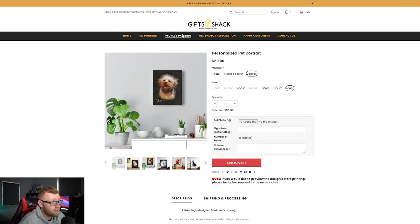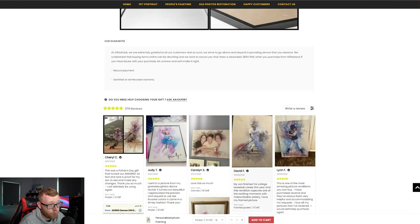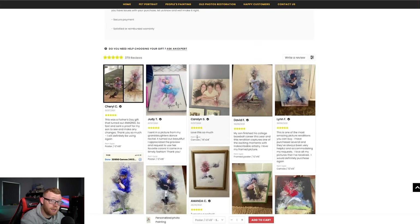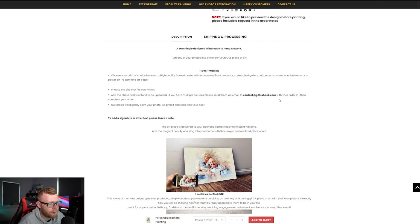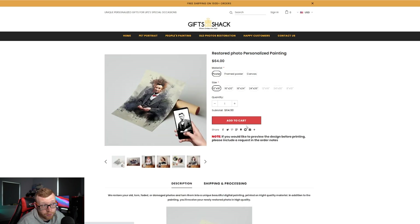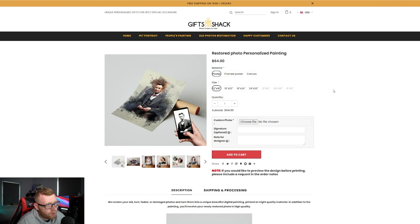As well as pets, this store also does people's paintings — wedding photos, couples, and stuff like that. Looking at the reviews, there are quite a few baseball ones, which looks like an advert they ran specifically targeting baseball with this type of product. They also do old photo restoration — people send in an old black and white photo, they add color and put it in a watercolor print format.